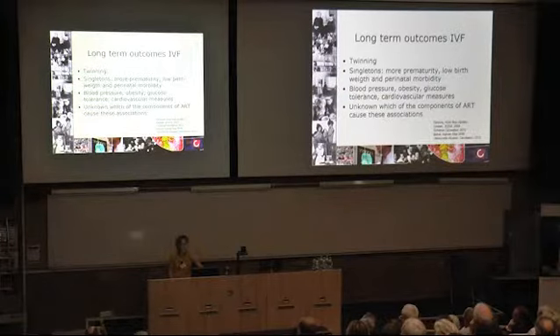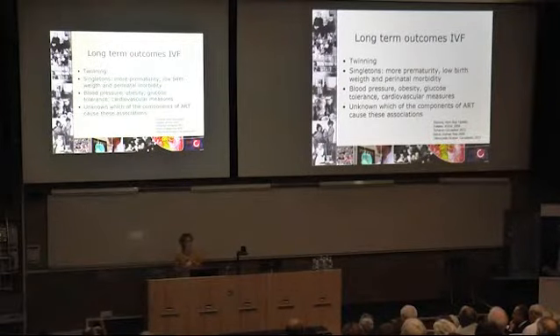What we don't know is which of the components of the artificial reproductive technology — in this case IVF — actually cause or underlie these outcomes. We're currently trying to unravel the contribution of sub-fertility on the one hand and all of the components that make up the IVF procedure on the other, including the oxygen tension in the petri dish while the embryo is being cultured, and some other aspects that you heard Tom Fleming speak about earlier this morning.